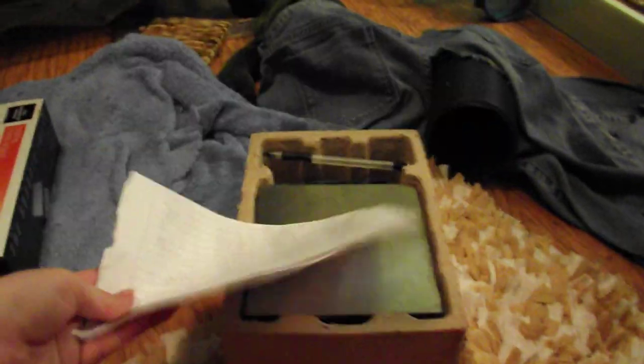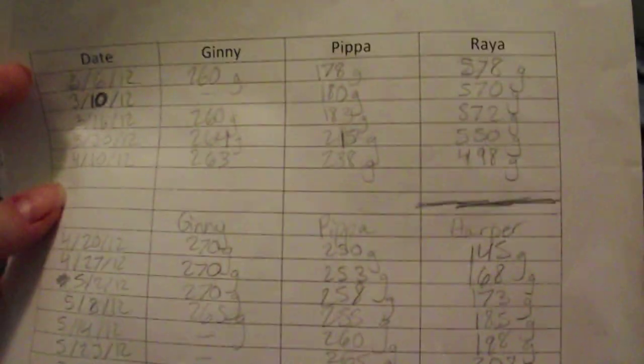I forgot to print out a new sheet, but I could just add on to this. This is what I use, and you can tell it's old because it's got Ginny, Pippa, and Raya on it. I just put new names up there when I got new ones. I haven't made one for Delphi yet, so this is the first time I will ever have weighed Delphi — she might not even let me do it. I always keep a pencil in here and I'll have to print out a new sheet.